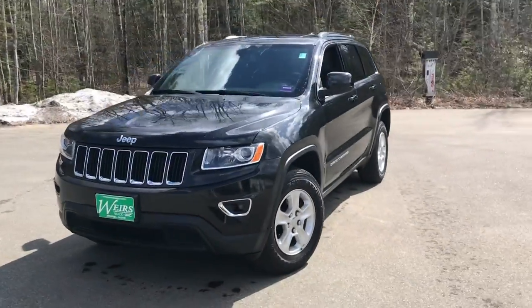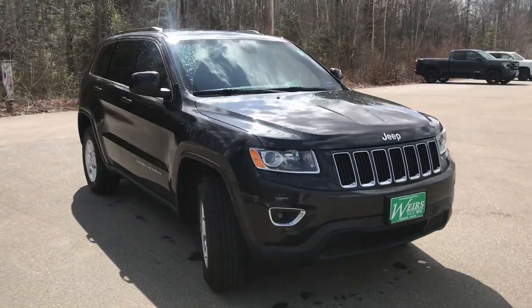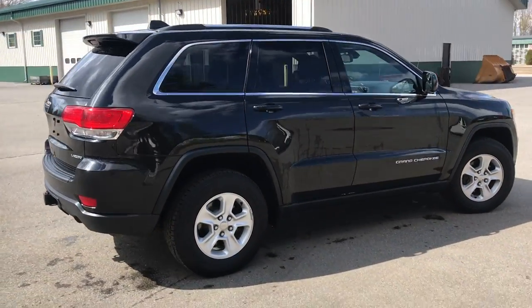Good afternoon. I'm here at Weir's Buick GMC Route 1 in Arundel, Maine. Wanted to do a quick walk-around video of this 2015 Jeep Grand Cherokee Laredo four-wheel drive that we have here at the dealership.